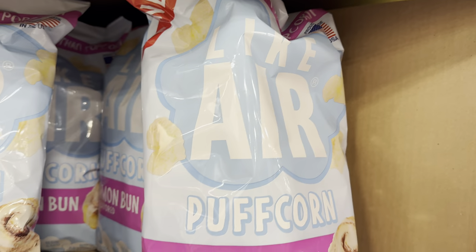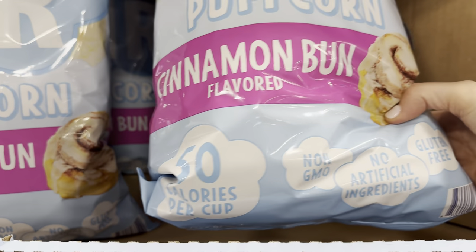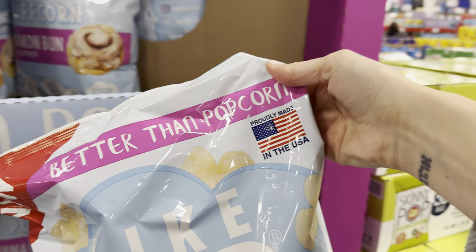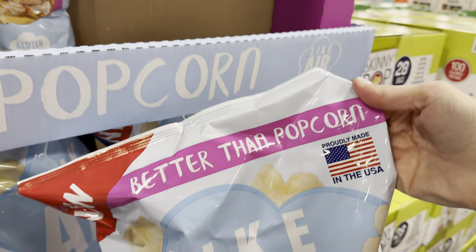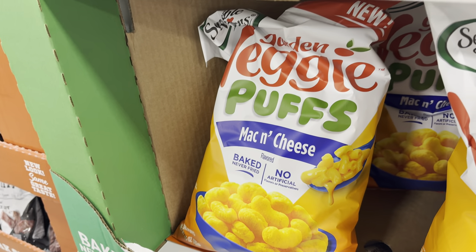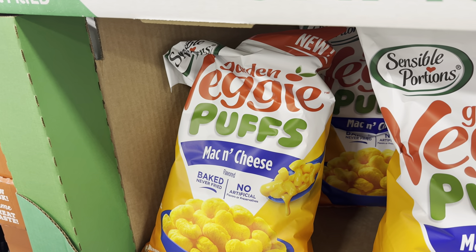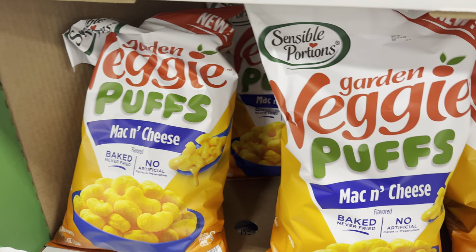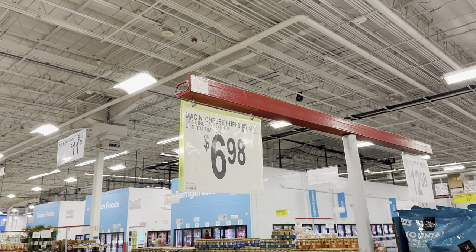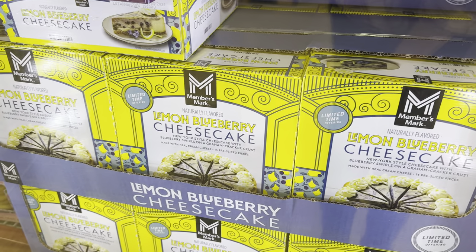The cinnamon bun puff corn is $5.98 — it's like air that tastes like a cinnamon bun, non-GMO, no artificial ingredients, gluten-free, 50 calories per cup, proudly made in the USA. They say it's better than popcorn — that is a huge claim. Then there are mac and cheese veggie puffs — baked, never fried, no artificial flavors or preservatives, from Sensible Portions, $6.98, limited time only.